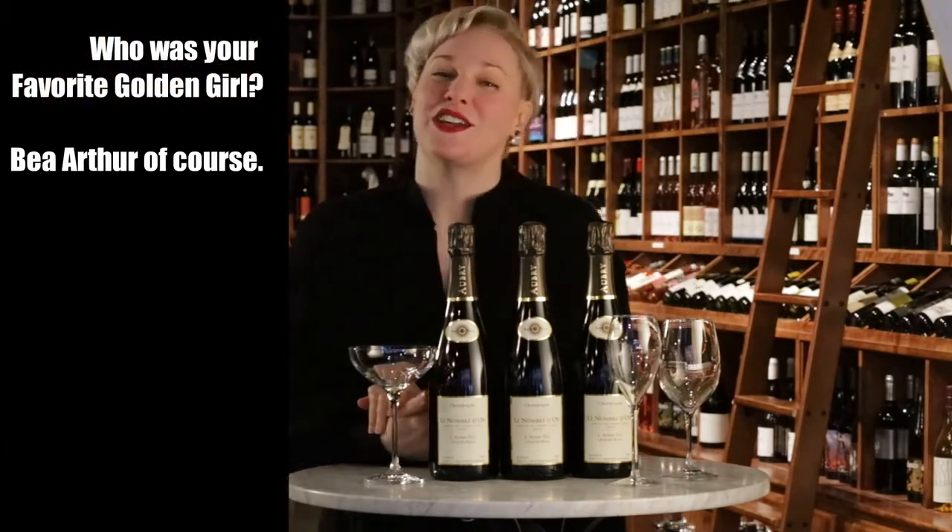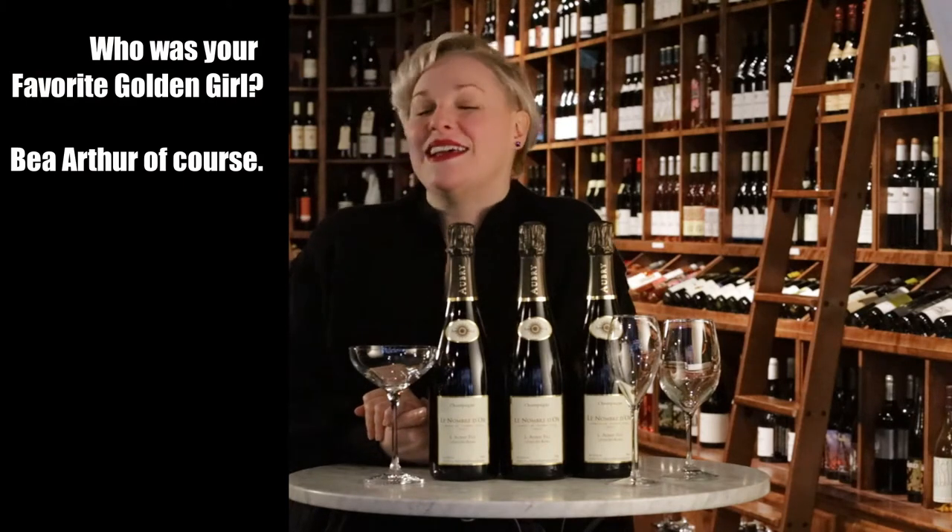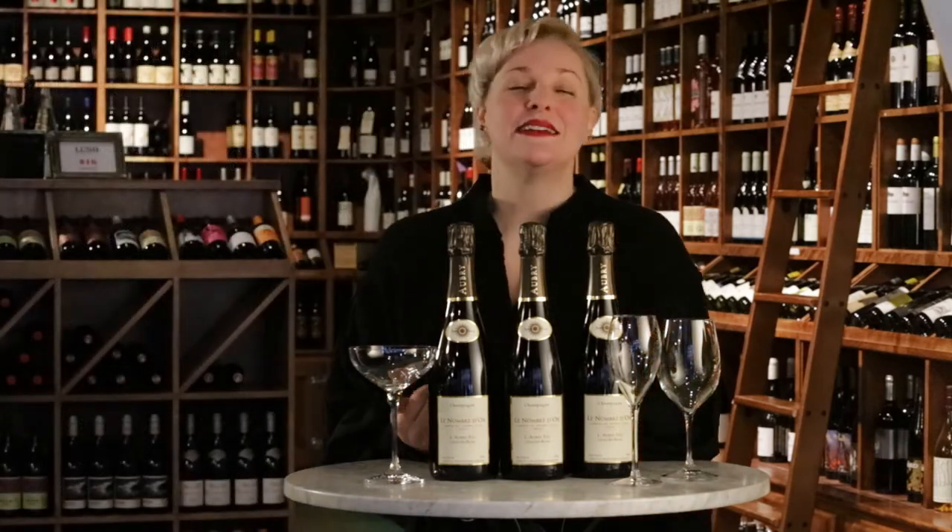It's a bottle of champagne for your roommate to say, hey, thanks for not being a total slob. Or a bottle of wine for your neighbor to say, thank you for being a friend, Golden Girls style. Or it's a Lush Wine and Spirits gift card to your favorite co-worker to say, thanks for helping me survive the day and our boss. Either way, times have been tough and appreciation is in order.